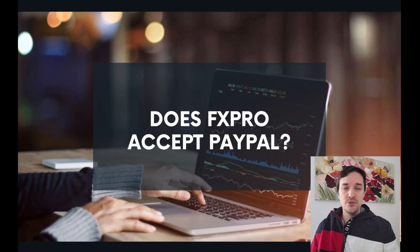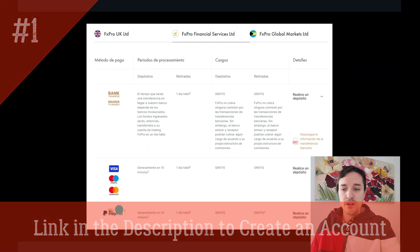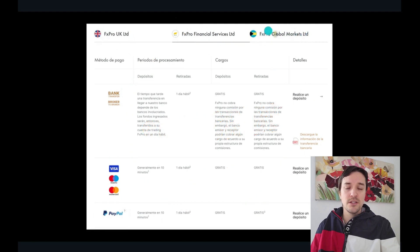use Skrill in order to deposit and withdraw money in an easy way from all around the world. Here you can see that if you are regulated by the Cyprus regulation, you are going to have PayPal as a deposit and withdraw method. But if you are regulated by the UK or the global market regulation that is based in the Bahamas, you can't use PayPal.